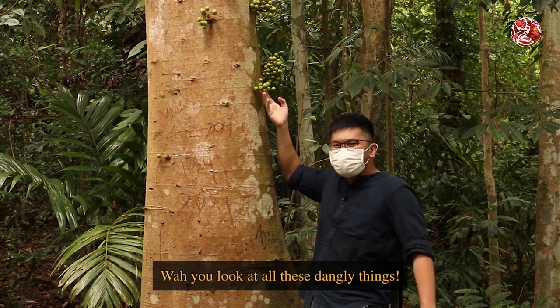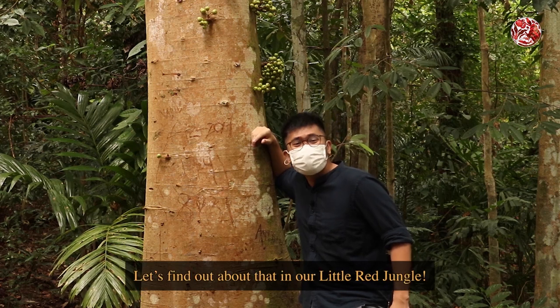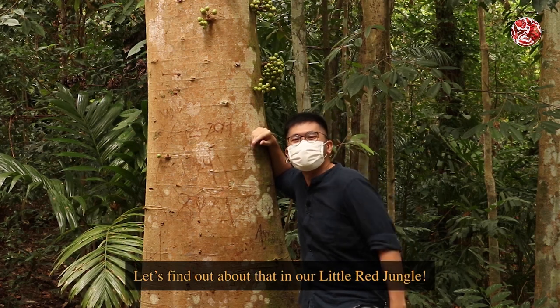Wow, you look at all these dangly things. Are they fruits? Can you eat one or not? How come you got one hole down there? Let's find out about that in our little red jungle.